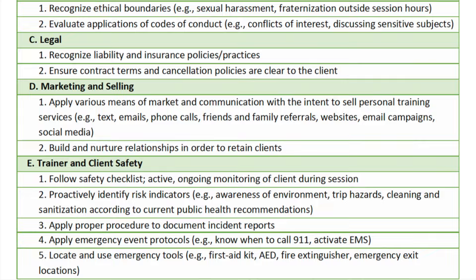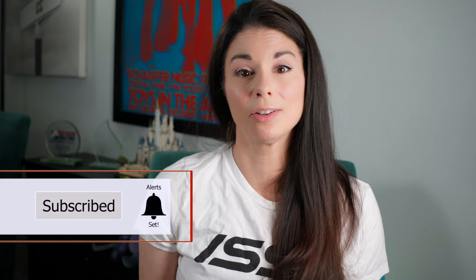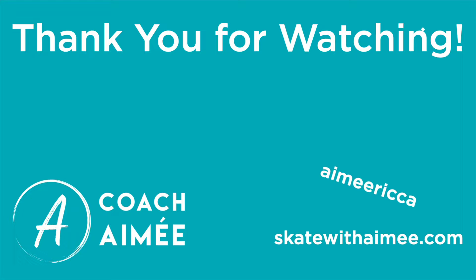Did this video help you out? If so, please give it a like and share it with somebody else you think it could help, and post it to your social media too. Remember, I review all the courses that I take and provide you with updates on them when I can. I have videos coming up for other courses soon too, so remember to subscribe and ring that bell so you never miss a video. This is Amy — happy studying! I will see you real soon. Thank you for watching. Bye!